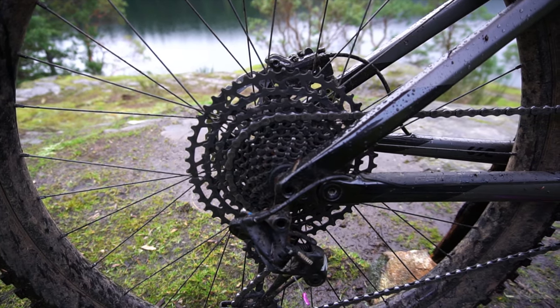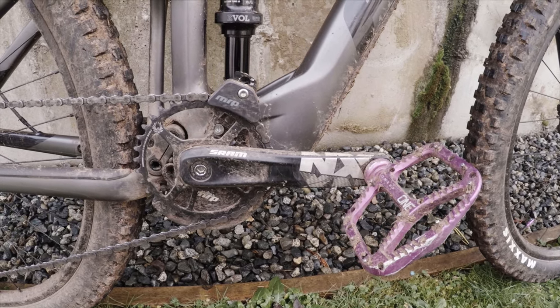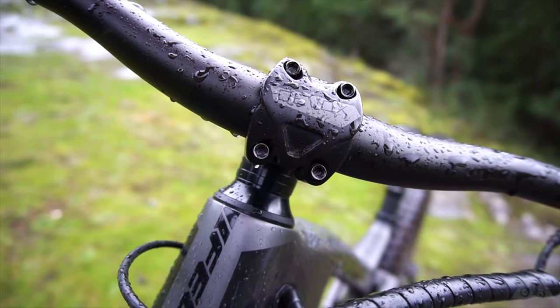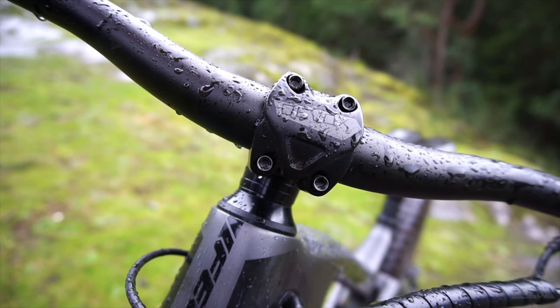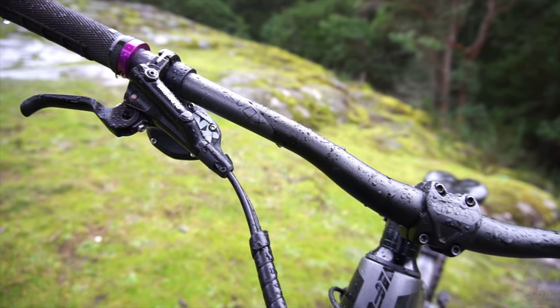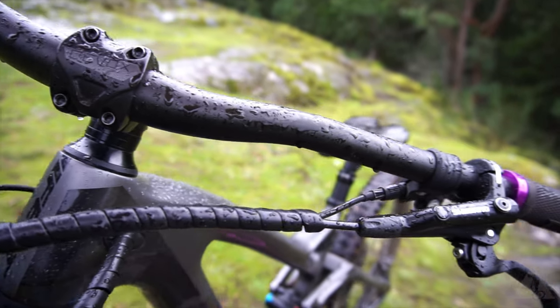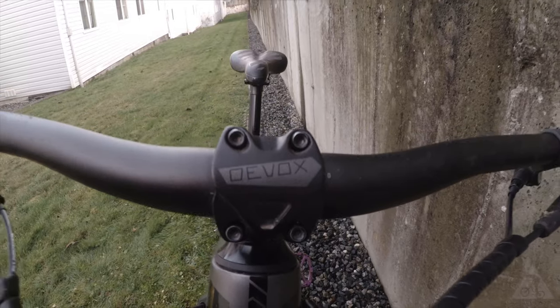In the drivetrain we get a full NX Eagle setup from SRAM and an NX crankset paired with the Truvativ Powerspline bottom bracket. Cockpit components are handled by Felt's house brand D-Vox, with 800 millimeter wide bars. The small and medium frame comes with a 45 millimeter stem, while the large and extra large sees a 55 millimeter stem.